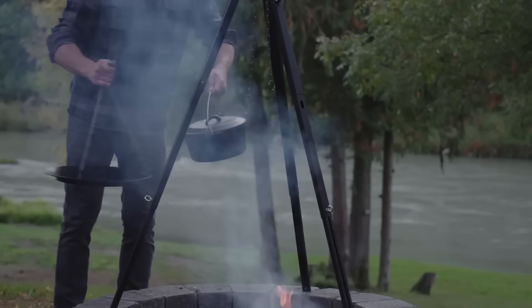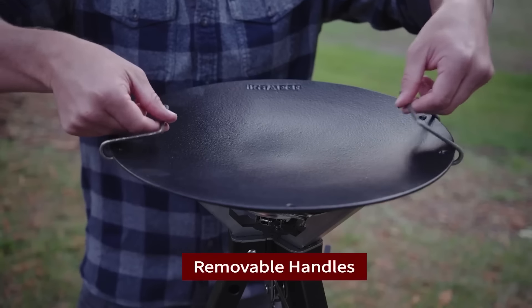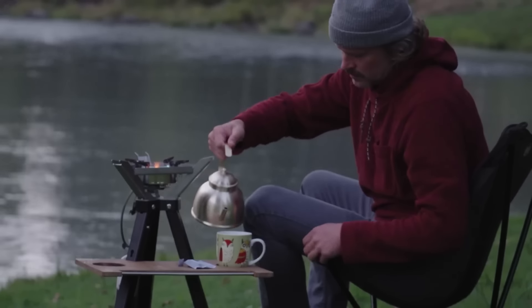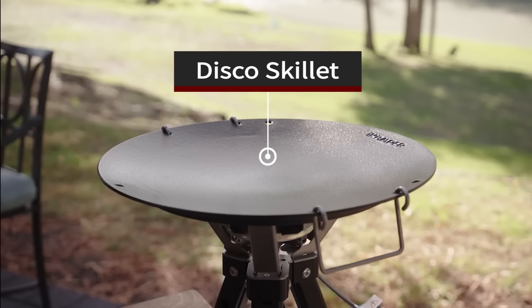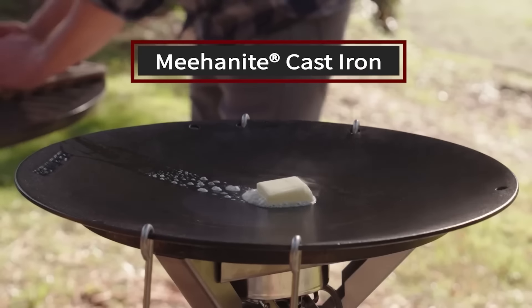The set also features the Disco Table, made from furniture-grade waterproof birch plywood. This reversible surface connects to the tripod, providing a workspace that includes built-in cup holders and an accessory rail to keep utensils and ingredients organized. The complete price for the Disco Series is $490.